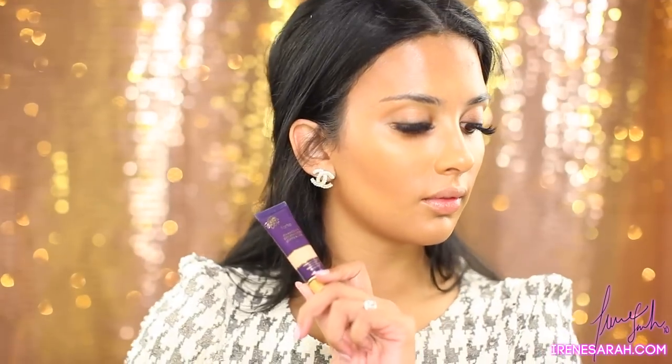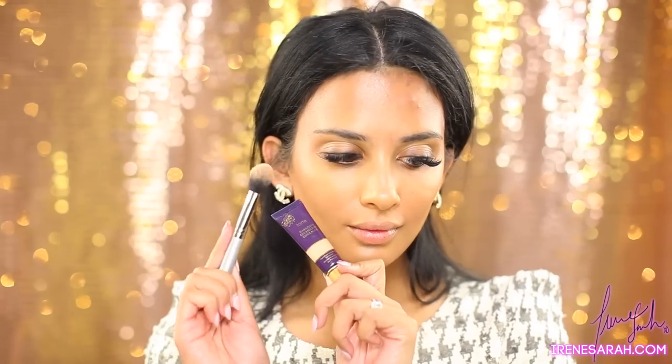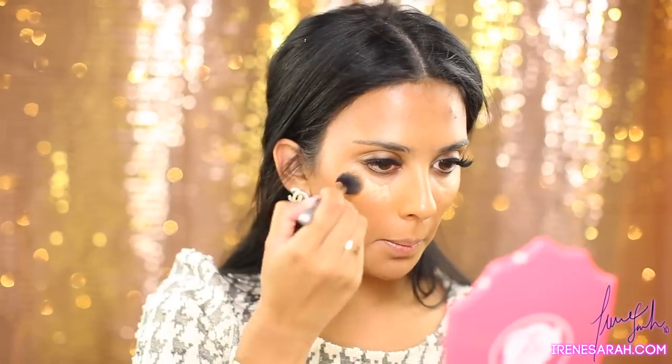Now my favorite concealer — you guys know it's my Tarte Maracuja Creaseless Concealer, I'm using the color Medium Sand. And I'm applying it with my Japonesque fluffy concealer brush, which is my favorite at the moment.